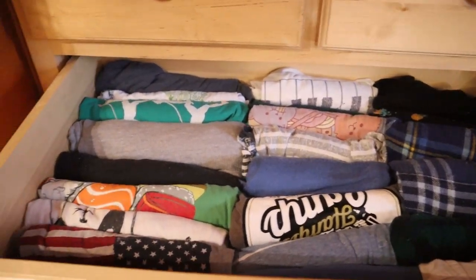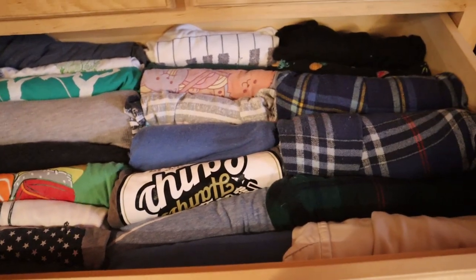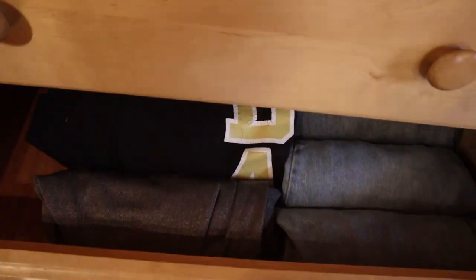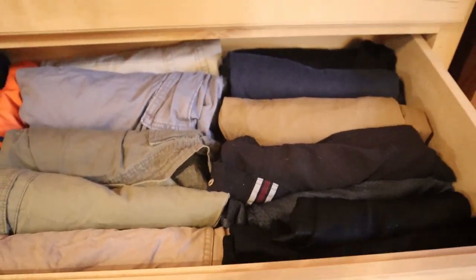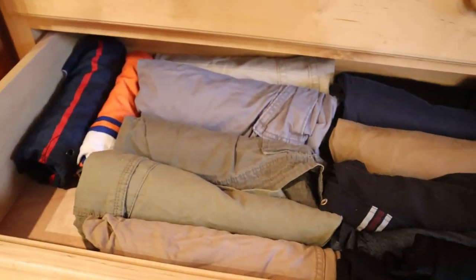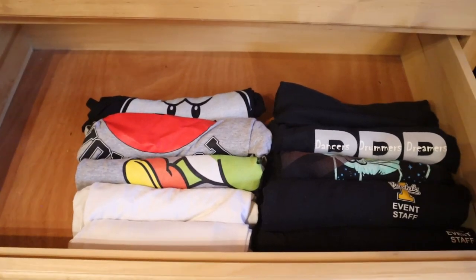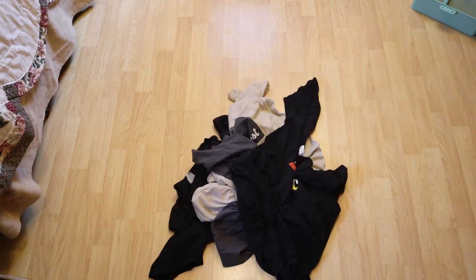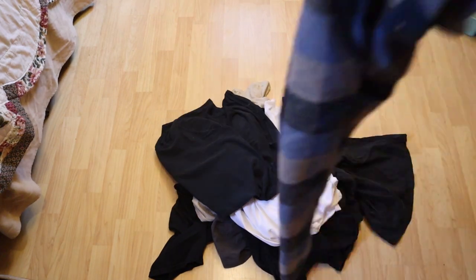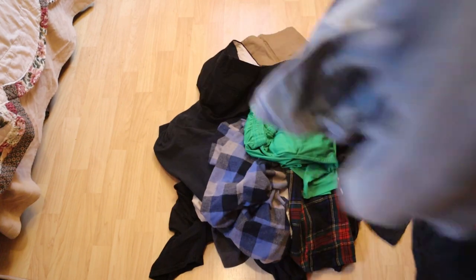First we have the pajama drawer. Then we have jeans and sweatpants — we saved room for when he buys some dark jeans. We have all of his shorts in this drawer. And then t-shirts on the bottom with room for his undershirts that are currently in the wash. To summarize what we are decluttering: we are getting rid of 10 t-shirts, 2 pajama bottoms, 3 pants, and 5 jeans.